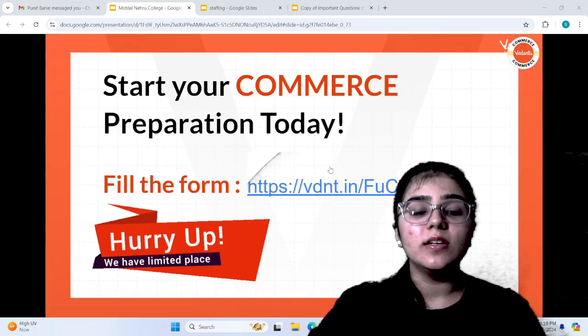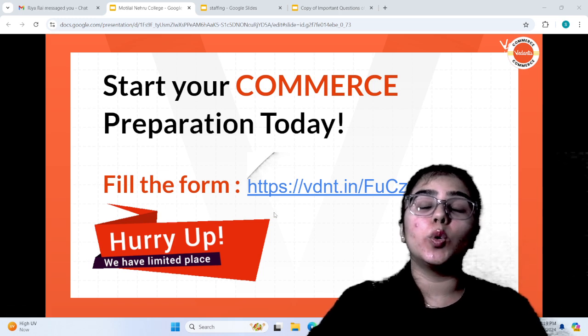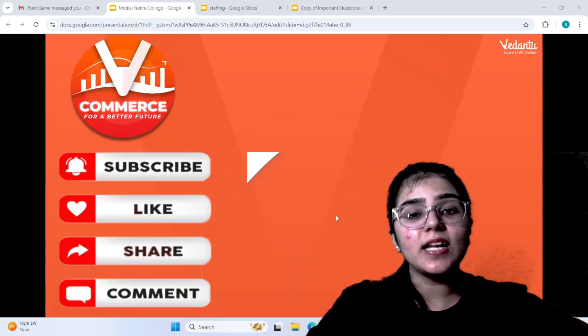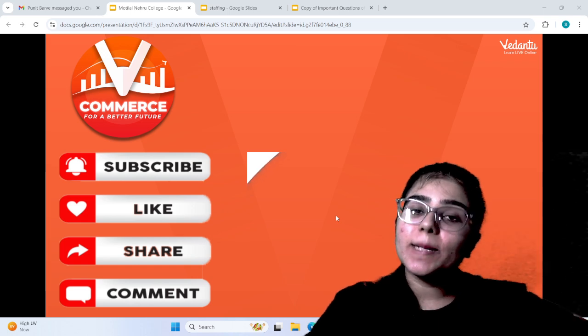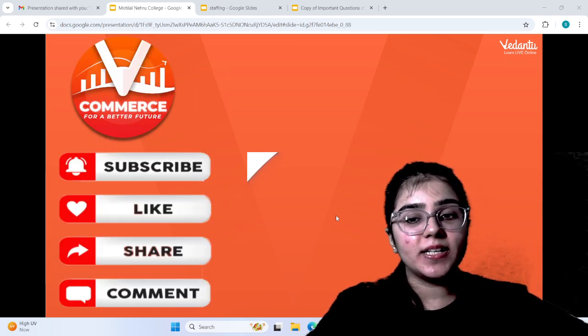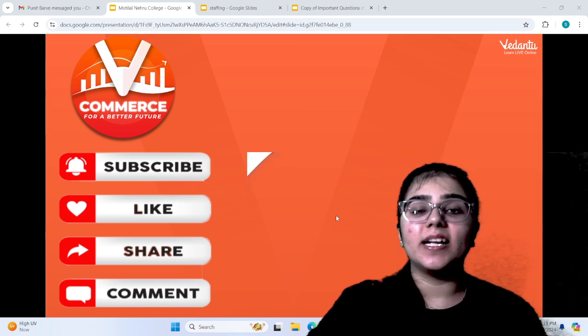This is the Vedantu Pro batch, which has helped students achieve 95% and above marks. If you want to enroll in the batch or crash course for Class 12 and CUET, you can fill a form. That was all for today's video. Please like, share and subscribe.